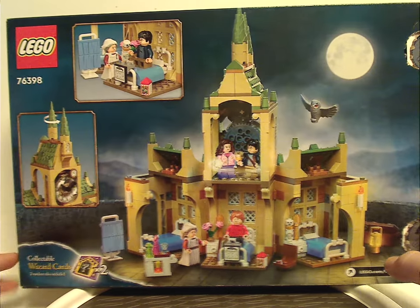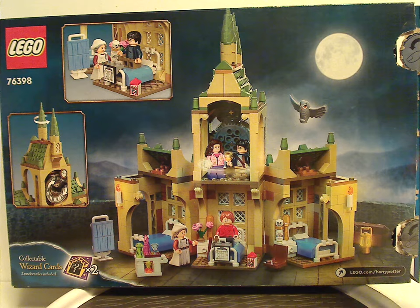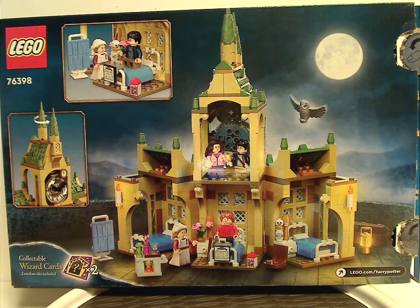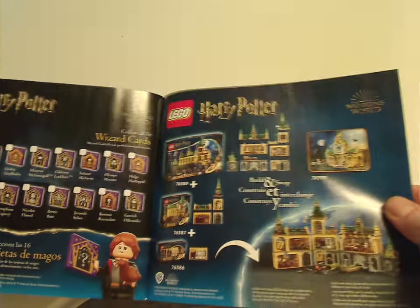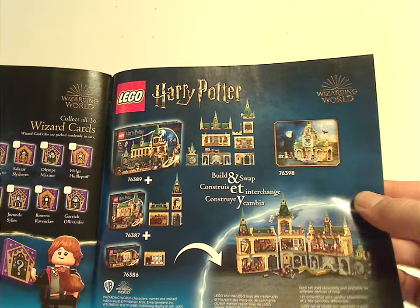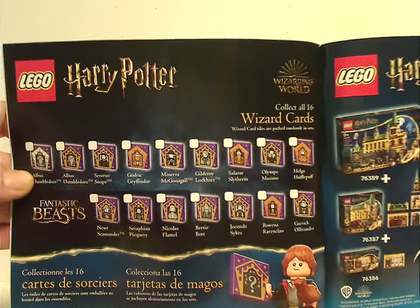On the back we have the other side of it, and also some different shots of the set. And also, two collectible wizard cards. On to the manual — same picture is on the front of the box. On the back, all the pieces that come with the set, and ads for the other Hogwarts sections in the build-and-swap line, including this one, and also ads for all the collectible wizard cards we've seen since last summer.